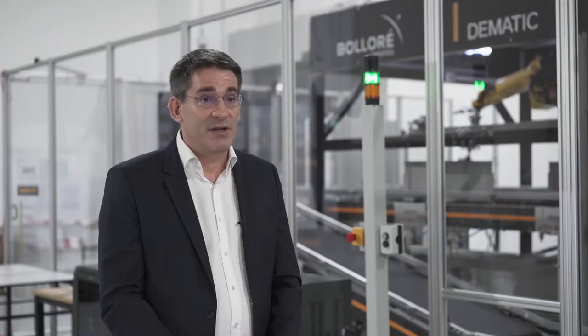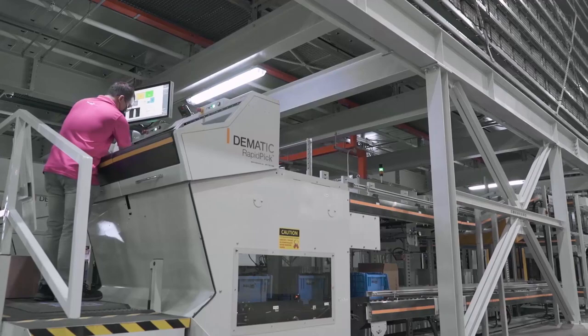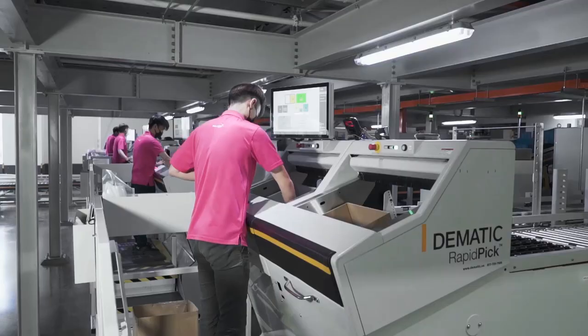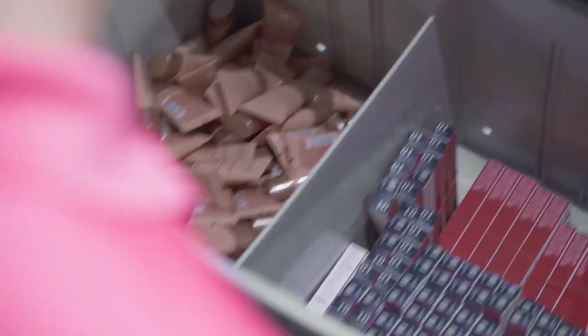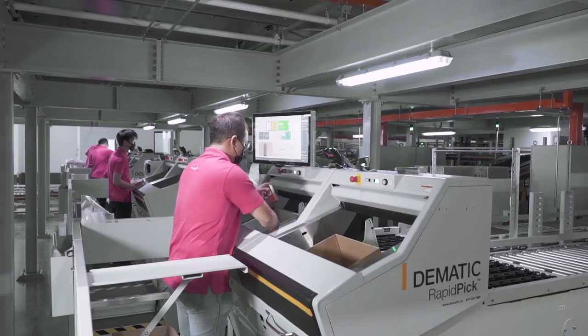We have three main drivers. The first one here in Singapore is on space — the cost of space — so automation is helping us to do storage densification and reduce our footprint. The second one is in terms of productivity; we are able to be much more productive than what we used to be in the past.